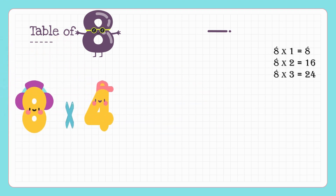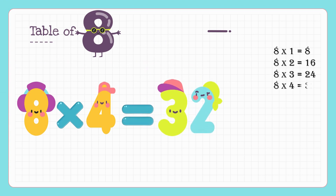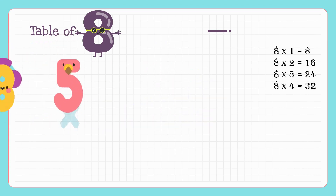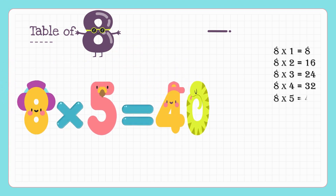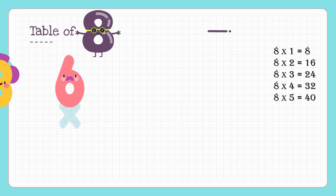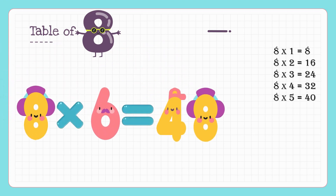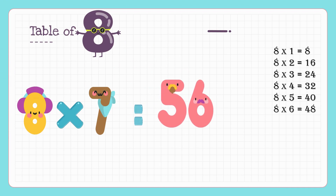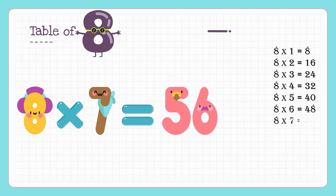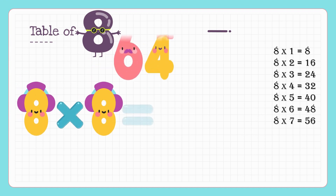Eight fours are thirty-two, eight fives are forty, eight sixes are forty-eight, eight sevens are fifty-six, eight eights are sixty-four.